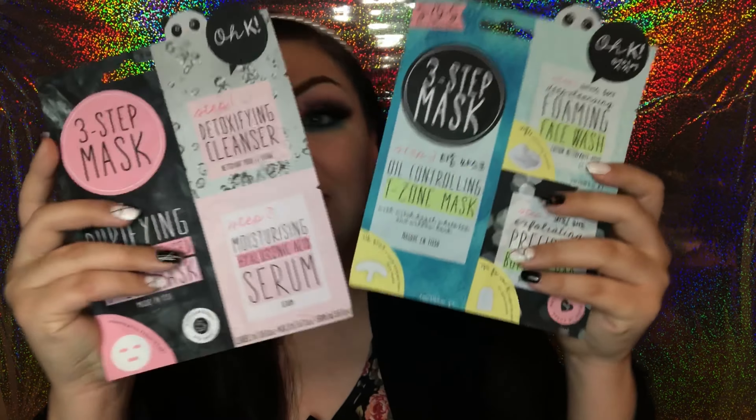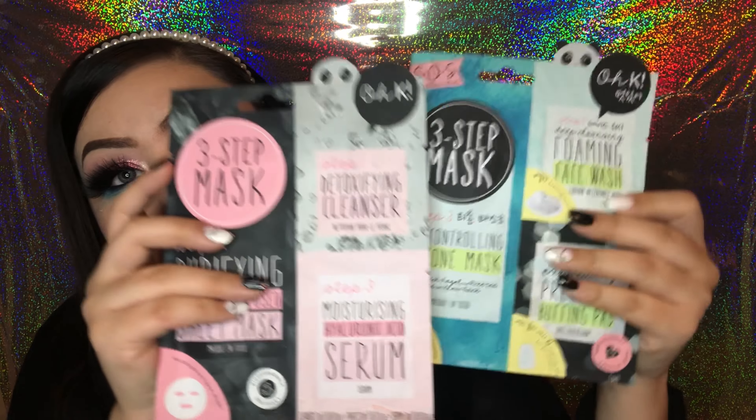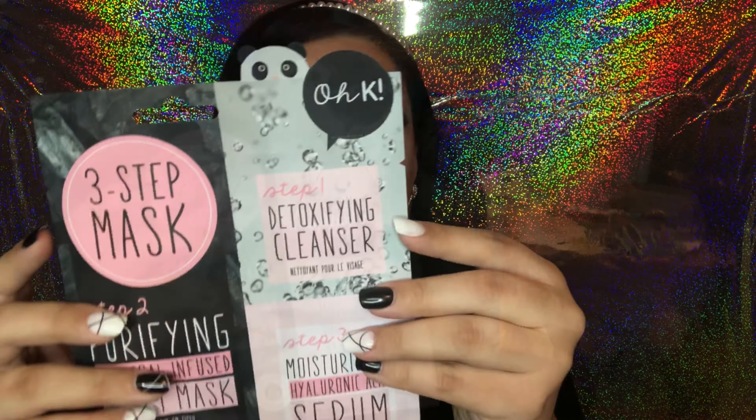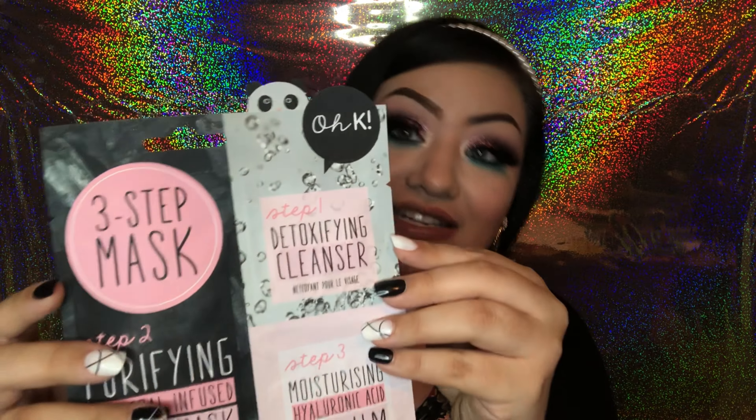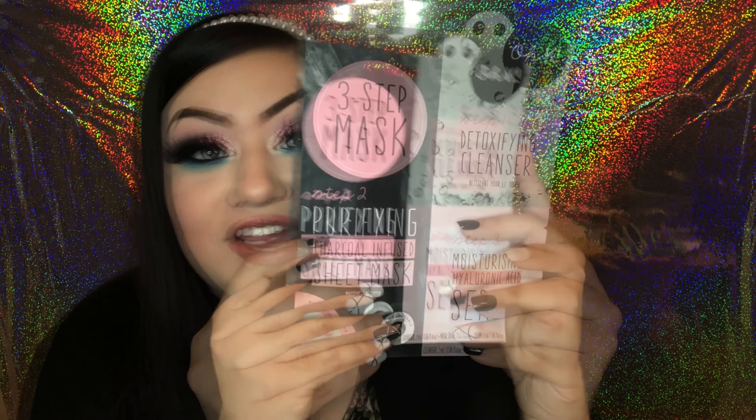At my Dollar Tree they had a whole selection of Okka face masks. I'm going to show you a clip now. All of the masks looked beautiful but two in particular caught my eye, so I got myself these masks by Okka. I really like the idea of a three-step mask. This one says it's suitable for daily use, detoxifies and purifies the skin. Step one is a detoxifying cleanser, step two is a purifying charcoal-infused sheet mask, and step three is a moisturizing hyaluronic acid serum.